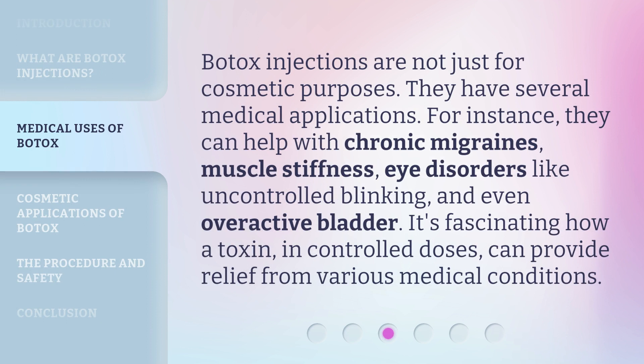Botox injections are not just for cosmetic purposes. They have several medical applications. For instance, they can help with chronic migraines, muscle stiffness, eye disorders like uncontrolled blinking, and even overactive bladder. It's fascinating how a toxin, in controlled doses, can provide relief from various medical conditions.